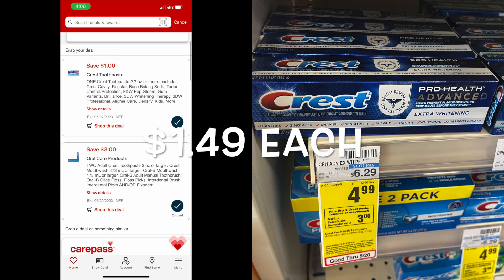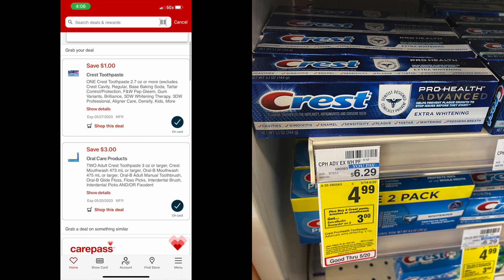On the Crest deal, it's going to glitch. You're going to pick up two of these Crest toothpaste — they're usually $6.29, but they're on sale for $4.99. When you pick up both of them, your total will be $9.98. Then a $3 coupon and a $1 coupon on the CVS app come off — that's $4 in coupons. You'll also get back $3 in extra care bucks. Your total after the extra care bucks and the $4 coupon glitch will be $2.98, or $1.49 each — a pretty good deal on those if you need them.